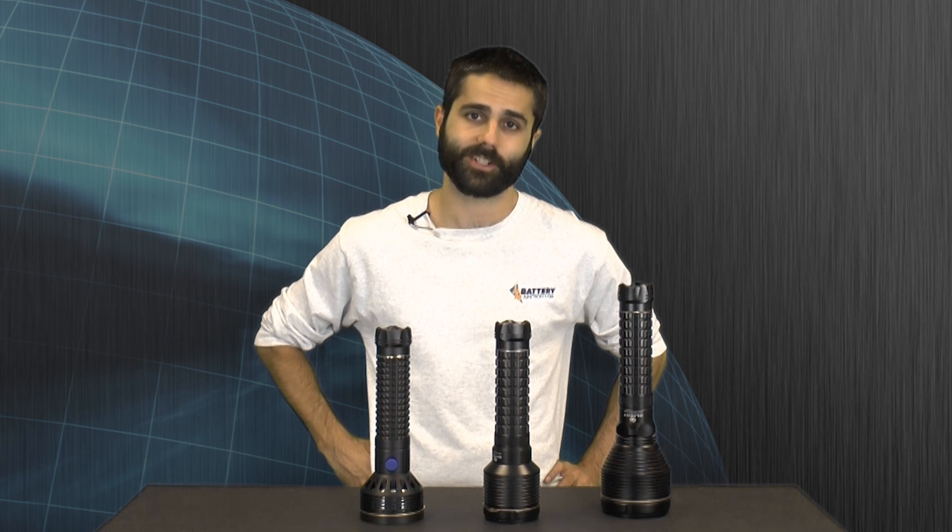You can get your SR96 today at BatteryJunction.com, and don't forget to subscribe to our YouTube channel to see reviews on the world's brightest flashlights. BatteryJunction.com — gear up, power on!